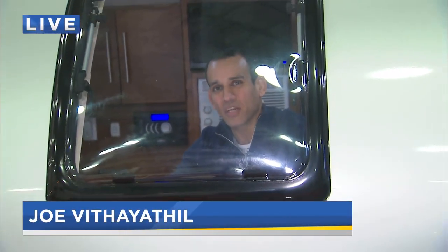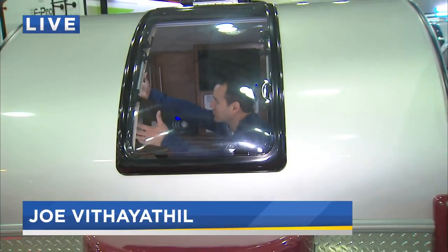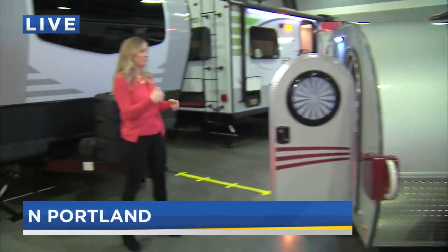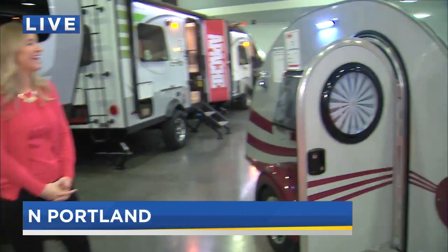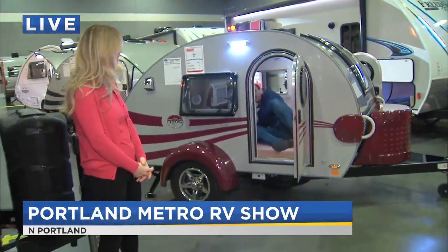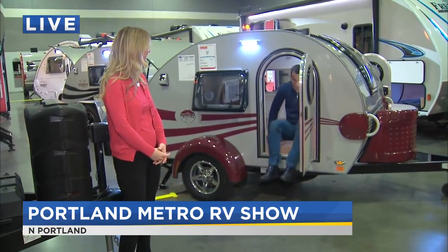Kim and Shawna, it really does run the gamut here. I'm inside — Sonny, is this a teardrop trailer? Is this what I'm in right now? This is just a small little trailer. I don't know all the terminology; I know it's a trailer. Watch me exit this thing gracefully.